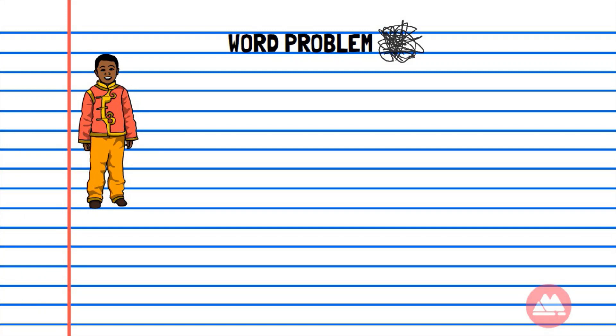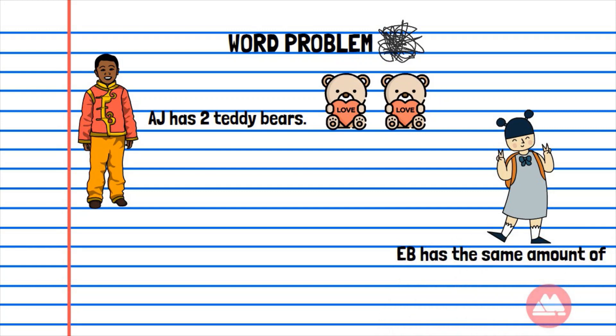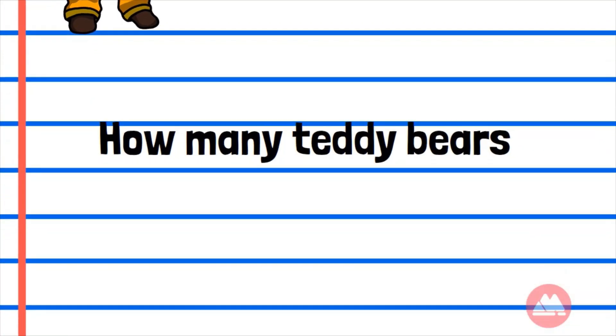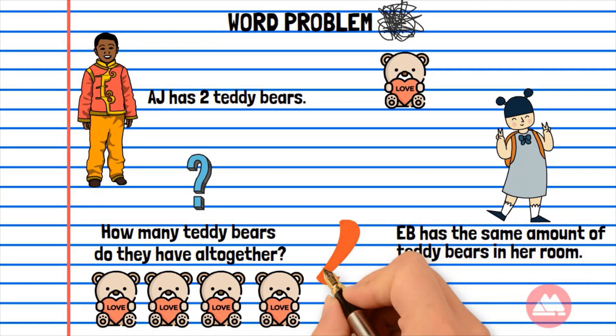AJ has 2 teddy bears. EB has the same amount of teddy bears in her room. How many teddy bears do they have altogether? Let's count them: 1, 2, 3, 4 teddy bears.